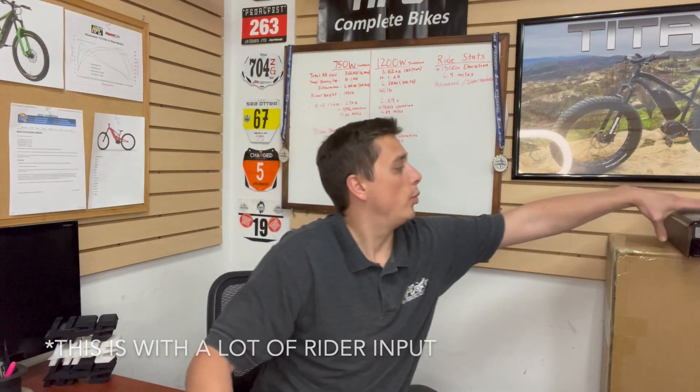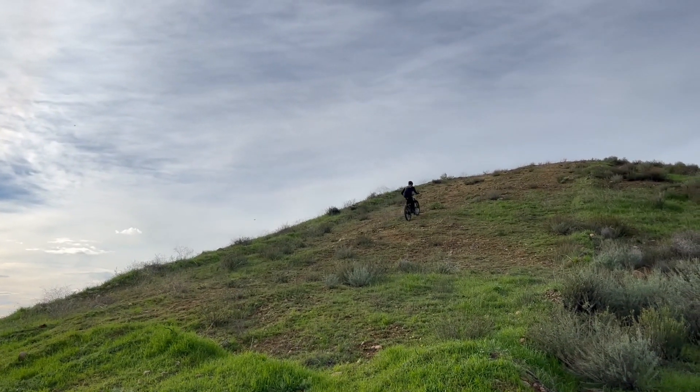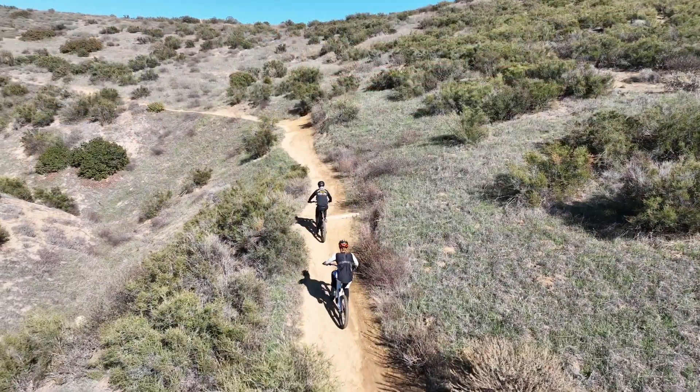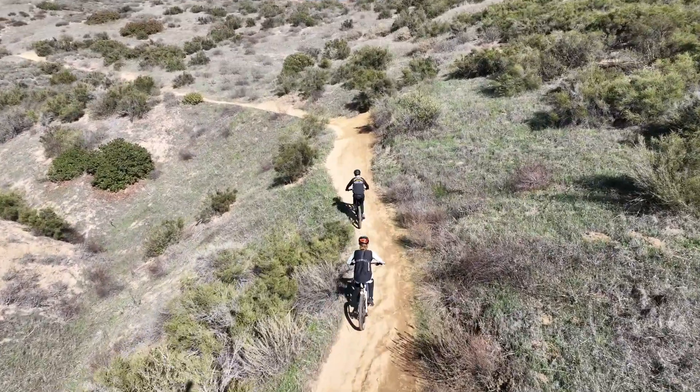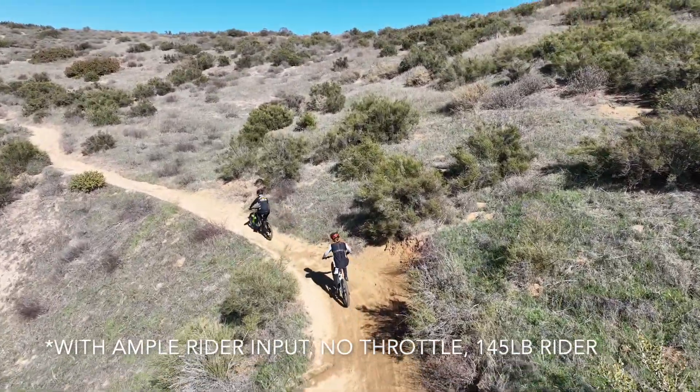On the 1200 watt bike with a heavier rider and more power, the figure is a little lower — not too much, though I thought it'd be a bit more. That gives you 2.64 rides on the stock battery, almost 4,000 feet of elevation and almost 17 miles of range. We also have a long-range 910 watt hour battery that will give you substantially more range. On the smaller 750 watt bike, you're looking at roughly 7,700 feet of elevation doing that same ride over and over again, with almost 33 miles.